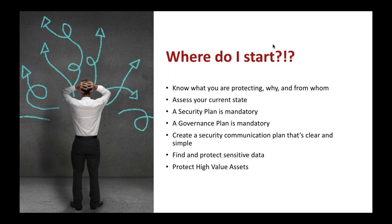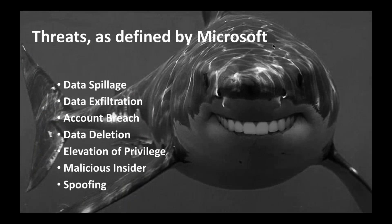Where do I start? You have to know what you're protecting. A security plan and governance plan — you still need them. The upside of the cloud is we can access information anywhere, anytime, from any device, but that's also the risk. Microsoft defines threats in Office 365 as data spillage (accidental), data exfiltration (hacking), and account breach — 51% of all cloud breaches right now are account breaches.